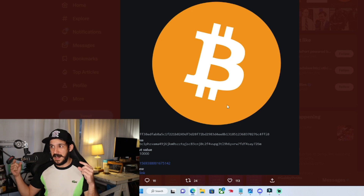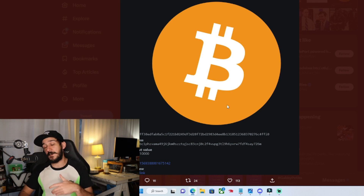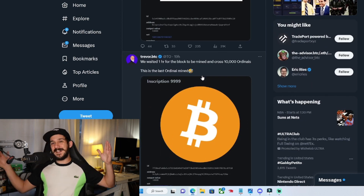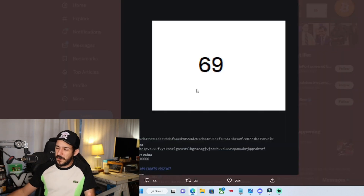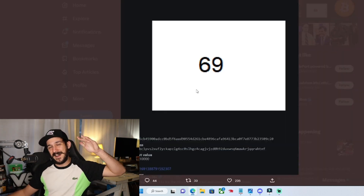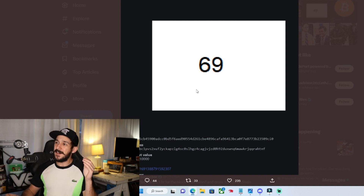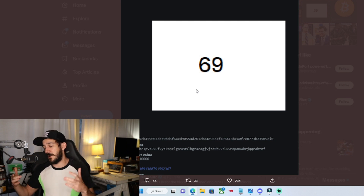With 500 people in Twitter Spaces last night, we waited for the last block to go through. Instead of being the top 10,000, it actually landed on 9,999 — very comedic. We ended up having to wait another hour for that 10,000th one to come through. For the culture and to make history, it ended up being the number 69 with a white background as the 10,000th ordinal — the 10,000th inscription on BTC was the number 69.